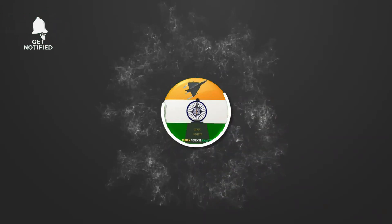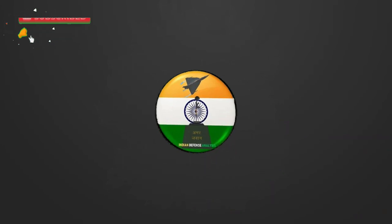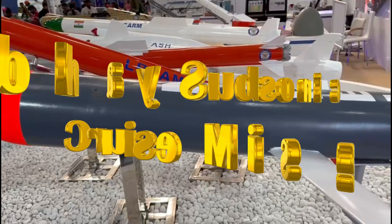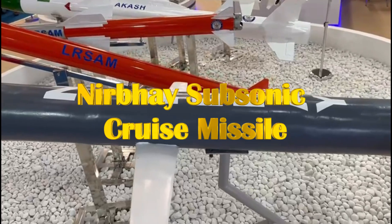Hello and welcome back to Indian Defense Analysis, where we bring you all the latest developments happening in the defense sector. Long-range subsonic cruise missiles are going to be an important component of India's upcoming rocket force.